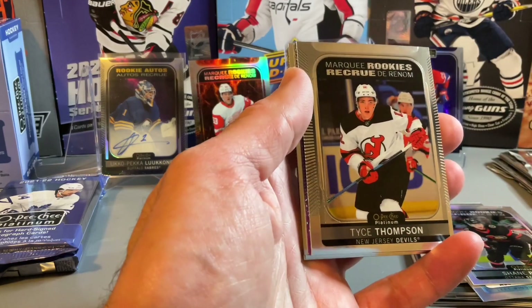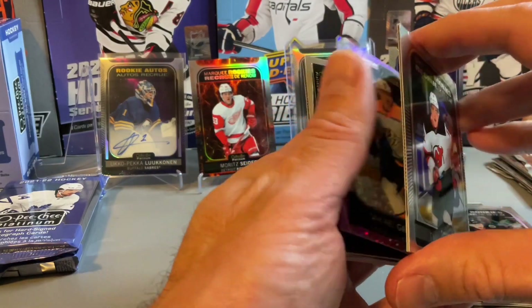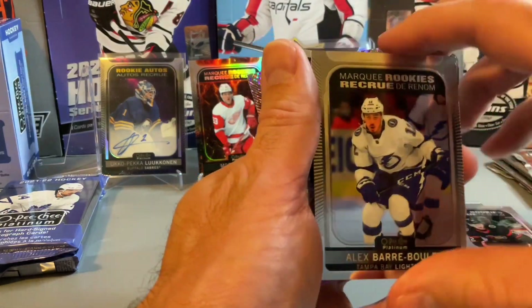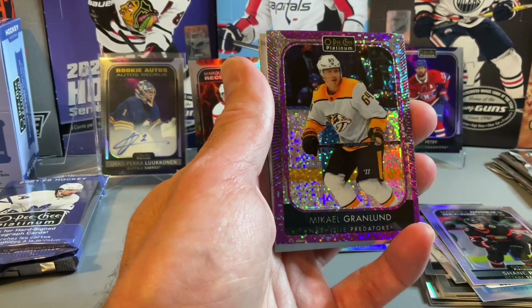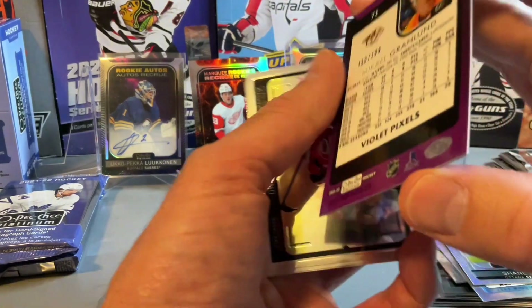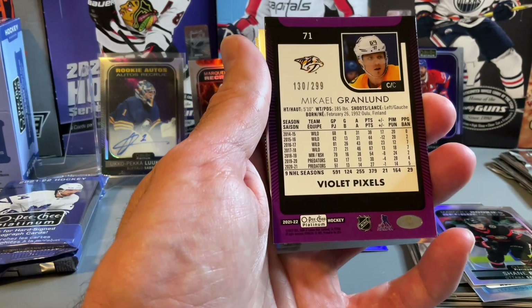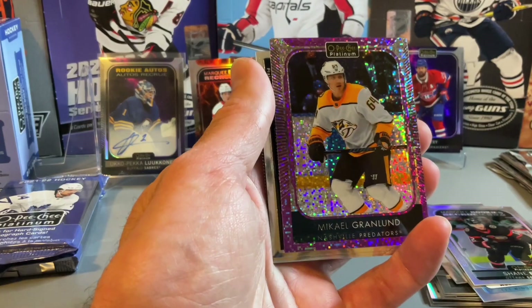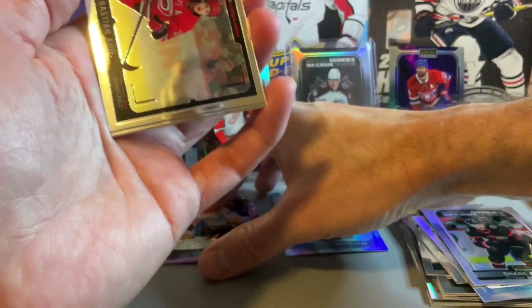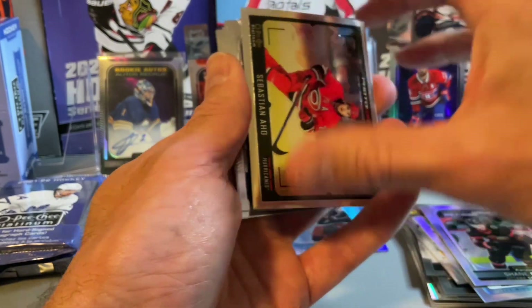Tage Thompson. And there's our Violet Pixels — Alex Barboulet. Our Violet Pixels of Mikael Granlund. Not the best numbered card there but out of 299. Hoping for one more Marquee Rookie, but probably got our fair share already.